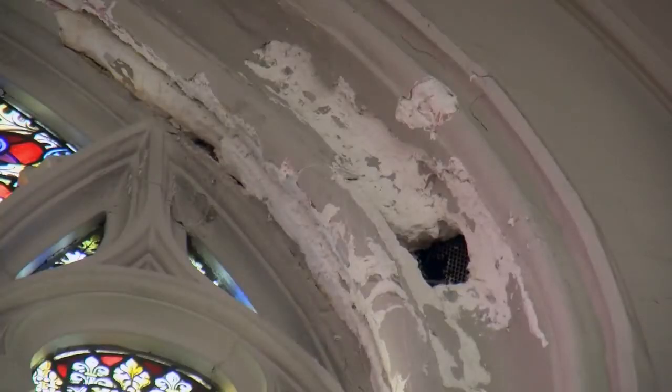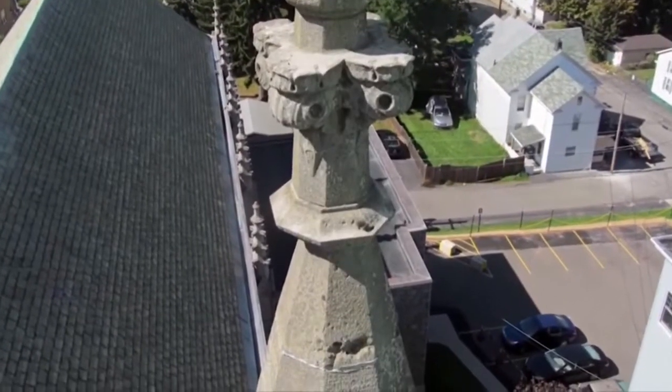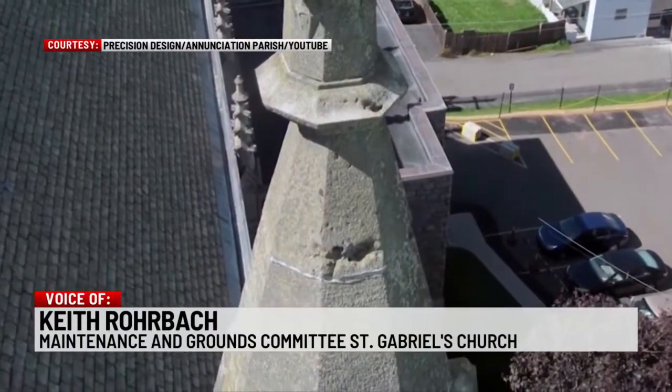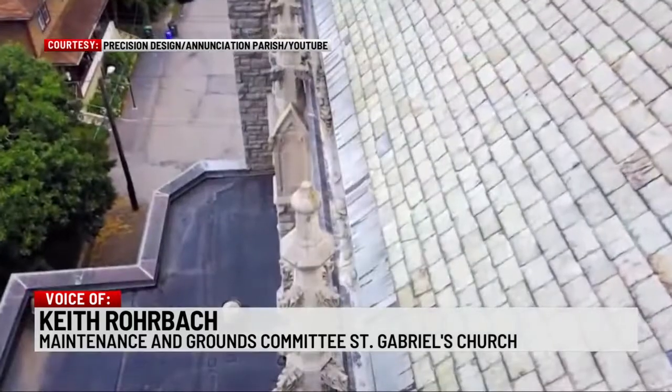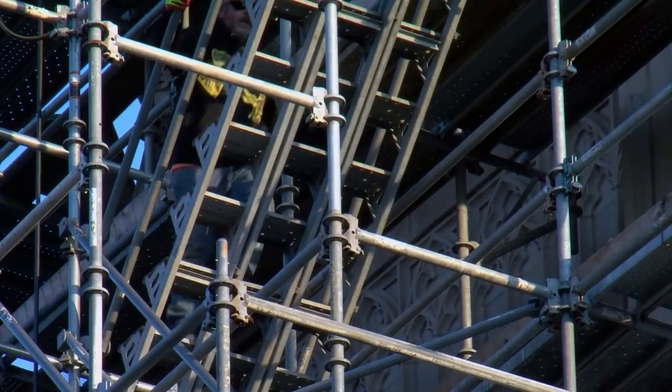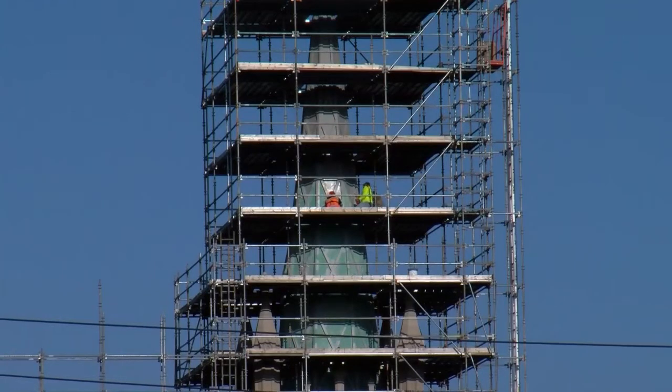We couldn't keep the inside dry. There were many instances of failing mortar joints, flashing damage, and even situations where prior temporary repairs added to the problem. We had to go up and take out the mortar between all of the bricks and the stones and replace it with good stuff.